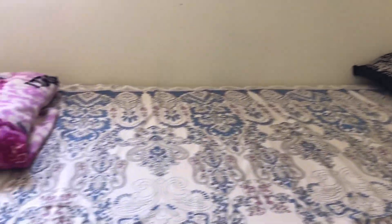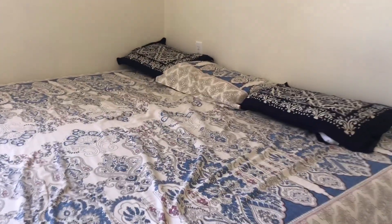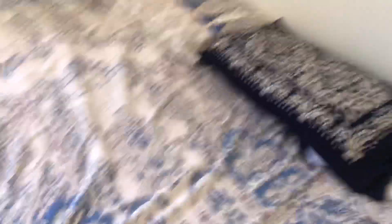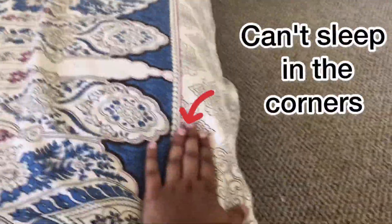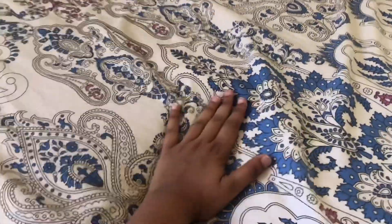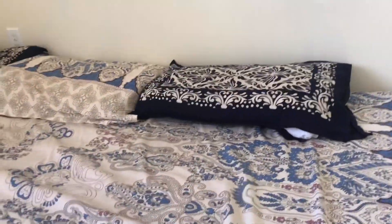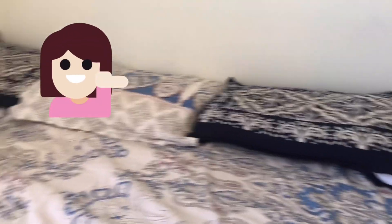I've been using this mattress for around six months plus and I have no complaints so far. It is really good — there were no issues at all, it's really comfortable, and we are all having a sound sleep. The only problem we have is that we cannot sleep at the corners, because we are a family of four and this king size bed is actually not sufficient for us — we get pushed to the corners. Otherwise this bed is really good. The price is also cheaper compared to other memory foam mattresses, so this is really worth buying.